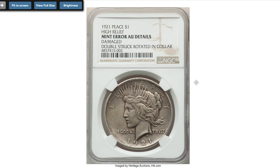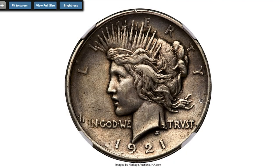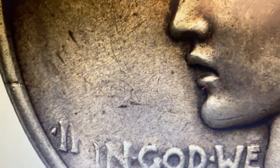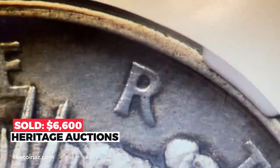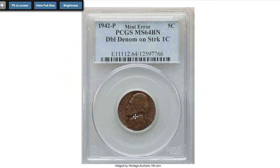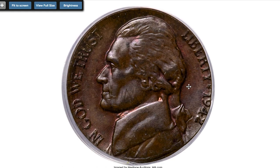This is a 1921 Peace dollar, double struck and rotated, in-collar — a damaged coin with AU details. Most double struck or rotated double strikes seen are out of collar, so it's unusual to see this piece with a complete reeded edge struck in collar. The first strike is largely obscured by the second strike, although the first impression is visible on Liberty's neck and around the outer border. Sold on November 21st, 2022 for $6,600.